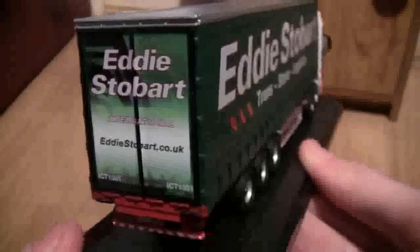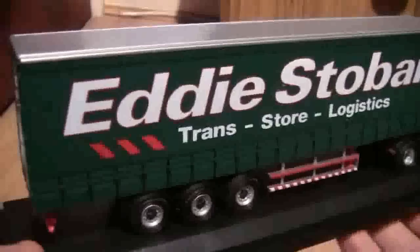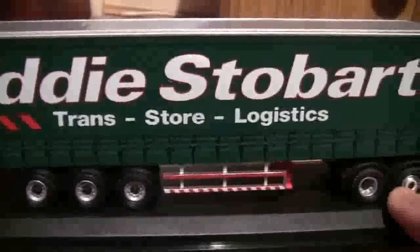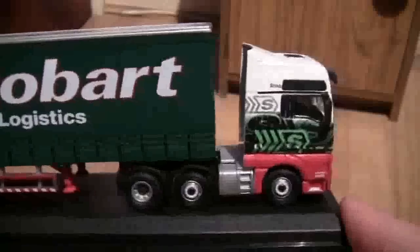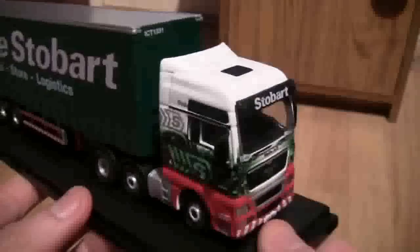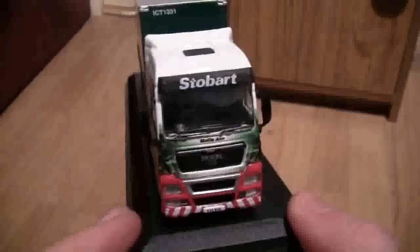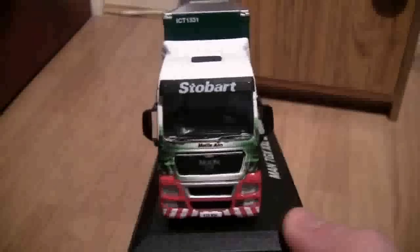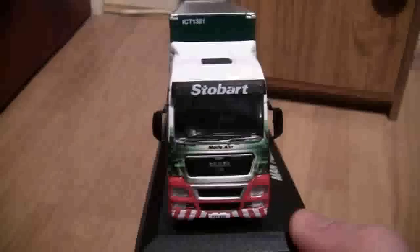Now let's slowly turn the trailer around again. As we can see on this side it is exactly the same as the other side. Again we can see the curtain straps on the bottom of the trailer, which really make it such a nice model. I cannot fault this model at all. If you're interested in buying this model, I'm not too sure that you can still get them through Atlas Editions, but if you are a member of the Stobart Fan Club you can buy it through the catalogue, or you could join the Stobart Fan Club if you wish. But that's it basically — the Oxford Diecast MAN TGX XXL by Atlas Editions, produced for Eddie Stobart.